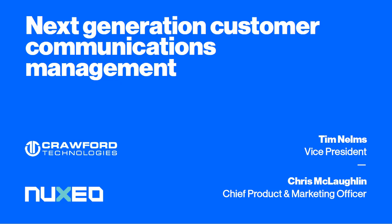Hello, and thank you for joining us for our latest Finnovate webinar featuring Noxio, one of the fastest-growing content services platforms in the market. I'm David Penn, Research Analyst with the Finnovate Group. Leading our discussion are Chris McLaughlin, Chief Marketing Officer and Chief Product Officer for Noxio, and Tim Nelms, Vice President International at Crawford Technologies. Over the course of the next hour, Chris and Tim will discuss how companies are modernizing print management in today's age of privacy, and how your company can do the same.